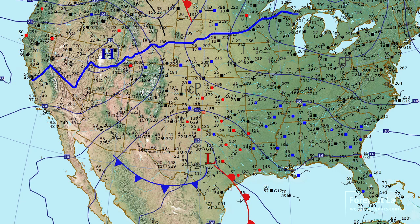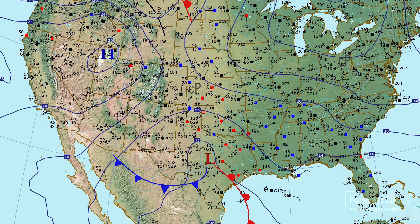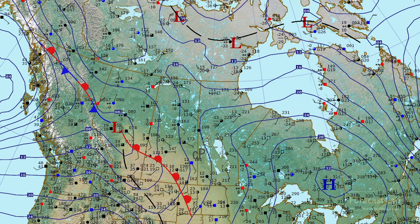We have an axis of high pressure extending from California to Quebec. South of that axis we have a northerly component to the winds and temperatures below normal for this time of year. North of that axis we have a southwesterly component to the winds and temperatures fairly mild.